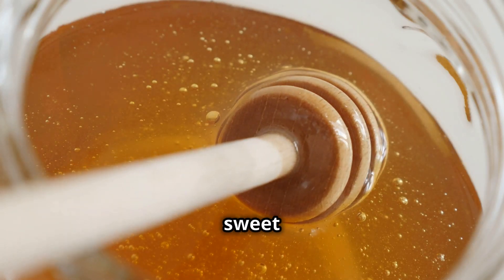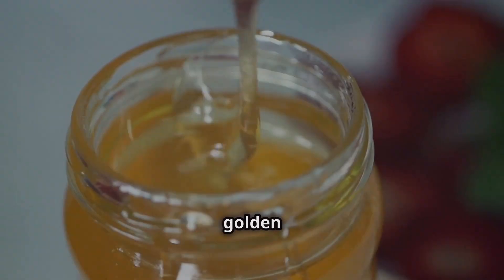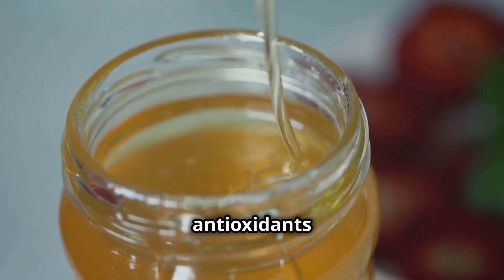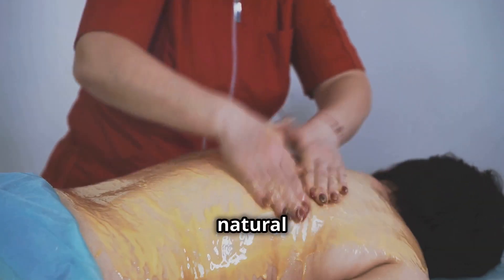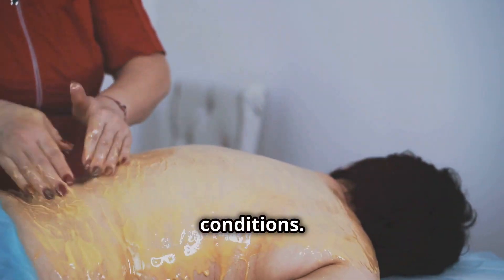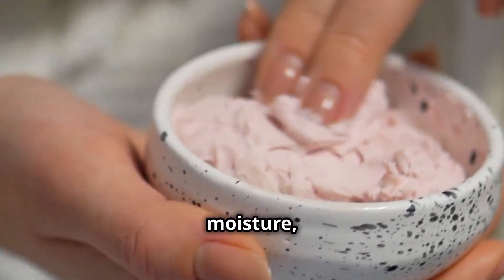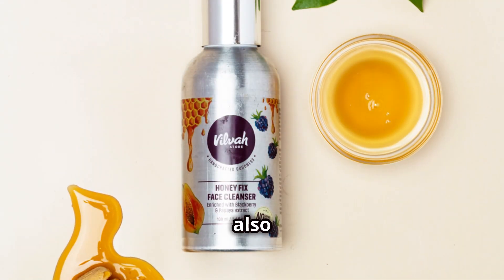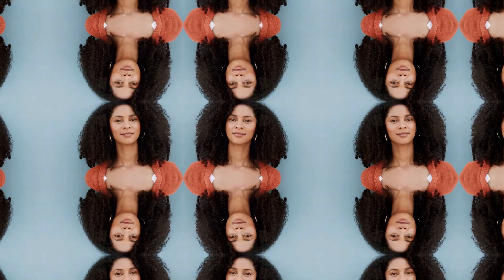We're ending our list with a sweet treat that's been cherished for centuries: honey. This golden liquid is not just delicious — it's a powerhouse of antioxidants and antibacterial properties. Honey has been used for centuries as a natural remedy for various ailments, including skin conditions. It's a natural humectant, meaning it attracts and retains moisture, keeping your skin hydrated and supple. Honey also possesses antibacterial properties that can help fight acne and promote a clear complexion.